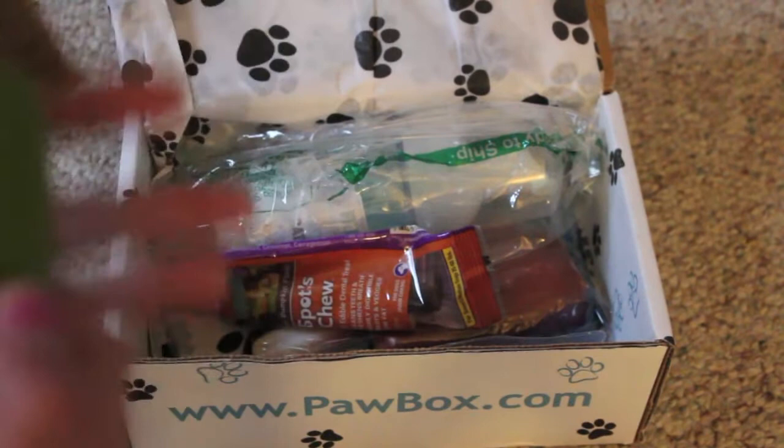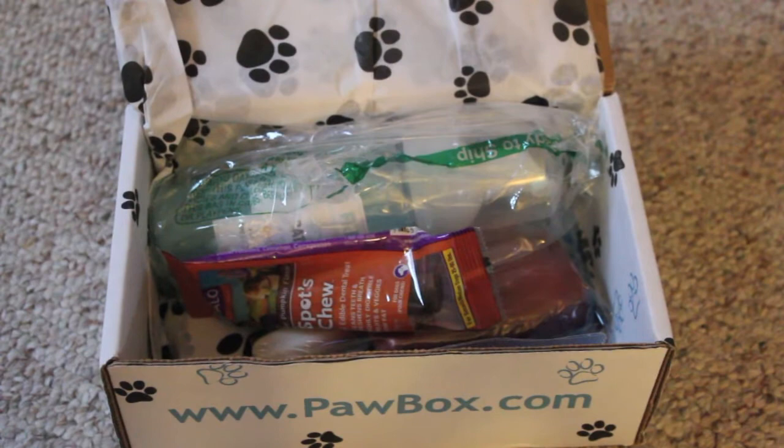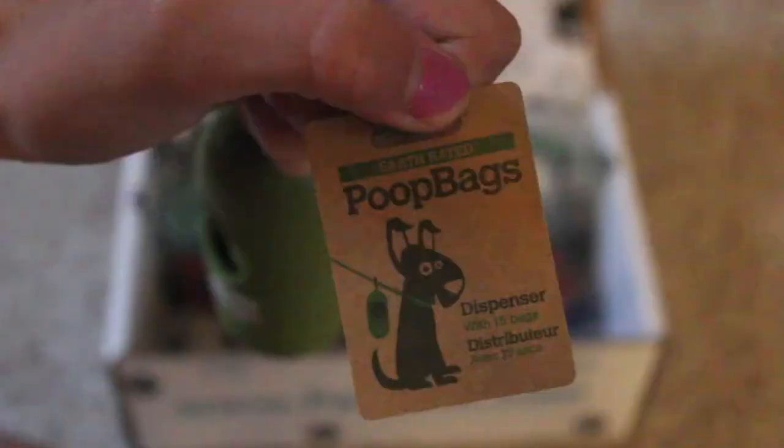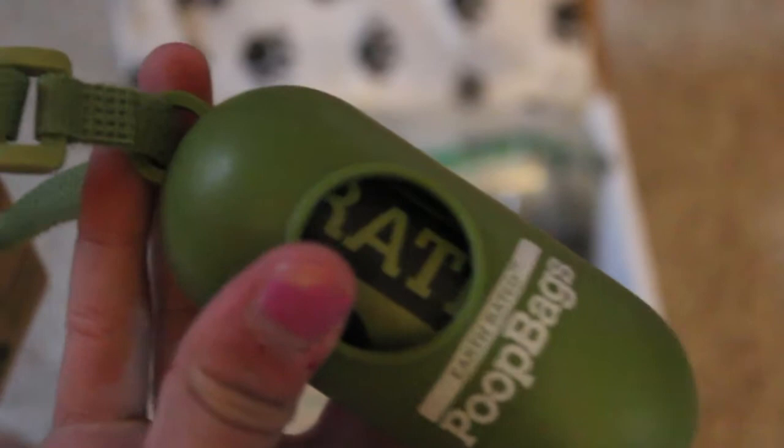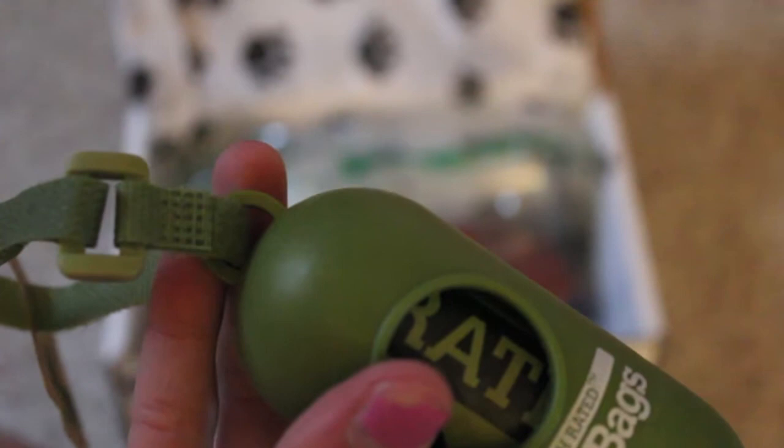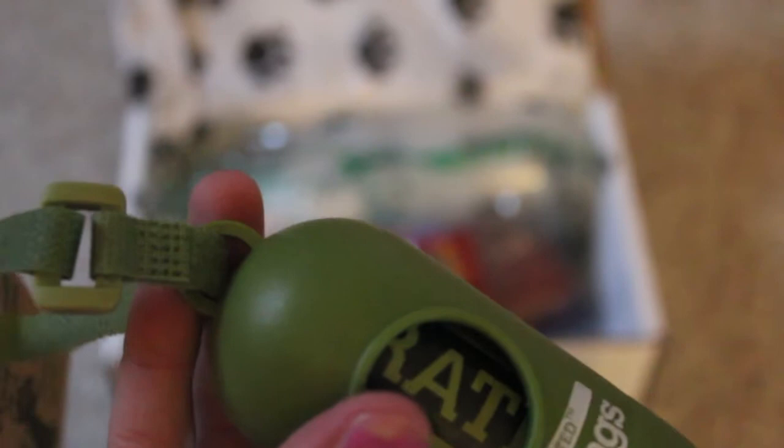These are brands that are kind of uncommon, which I think is really cool so you can try out different products you haven't seen before. The first thing I got is this Earth Rated poop bag dispenser, and it comes with 15 bags. You just pull out the bags and you can attach the dispenser to your dog's leash. The description says poop bags help care for the environment and can be fitted to other standard rolls. They also have a lavender scent to cover up the smell for stinkier duties.